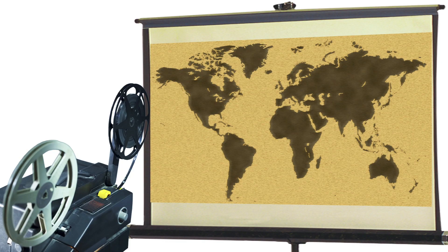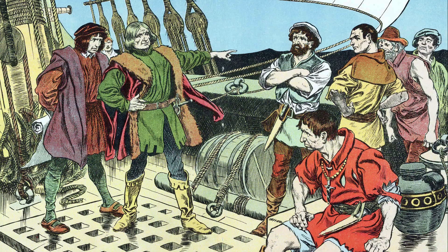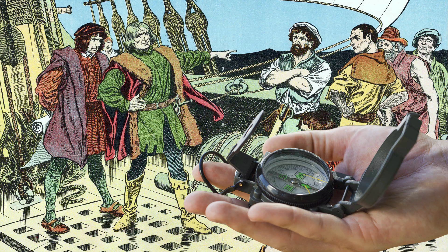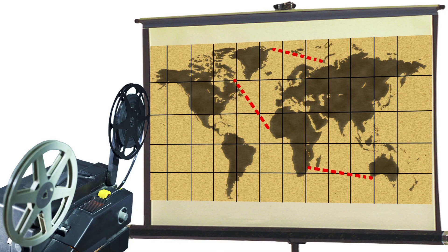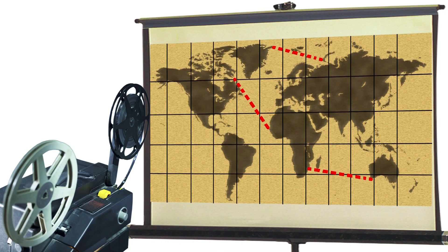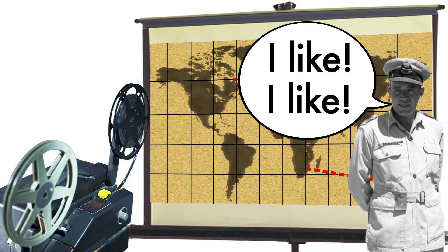On a Mercator Projection, longitude, latitude, and rhumb lines appear as straight lines. This innovation makes it much easier for sailors to navigate using a compass. But there's a very obvious drawback: Mercator Projections cannot accurately represent land masses far from the equator. Despite these terrestrial quirks, the Mercator Projection's unique properties make it incredibly useful for marine navigation.